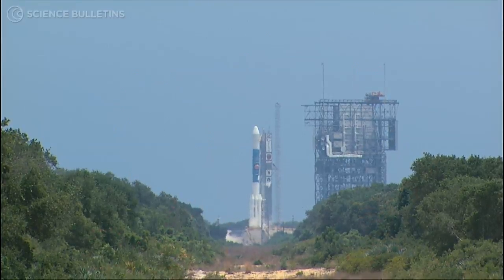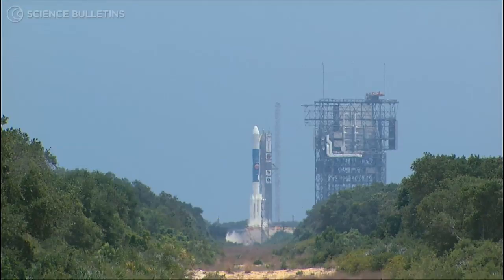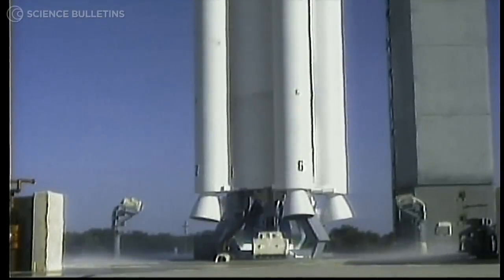T-minus 15. T-minus 10, 9, 8, 7, 6 — green board — 5, 4, 3, 2, 1.